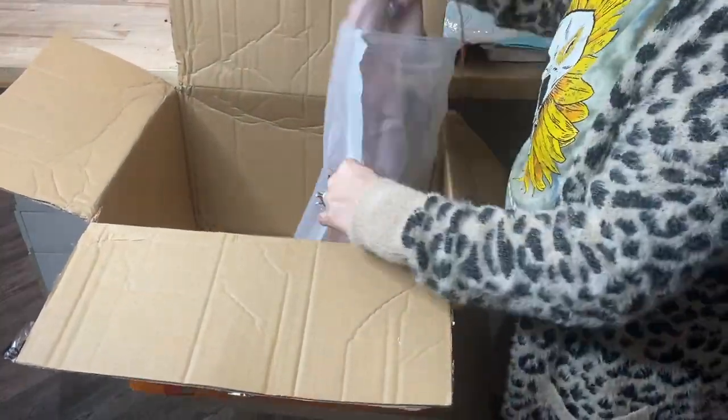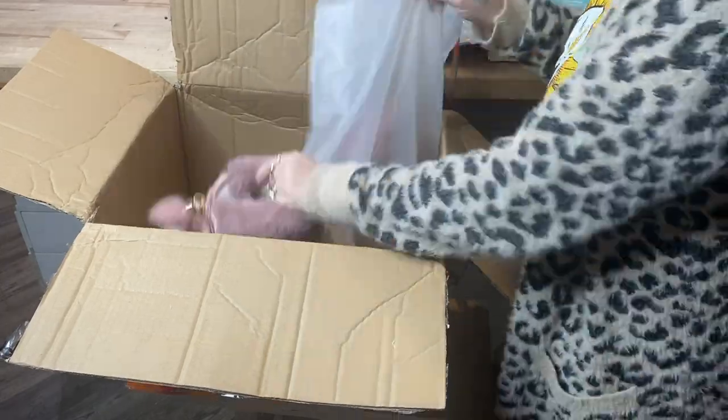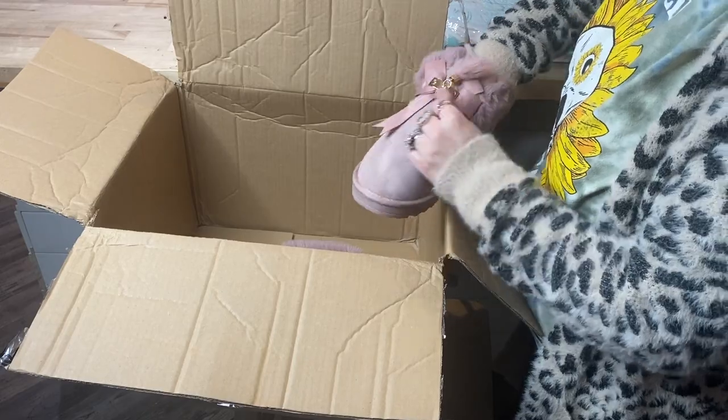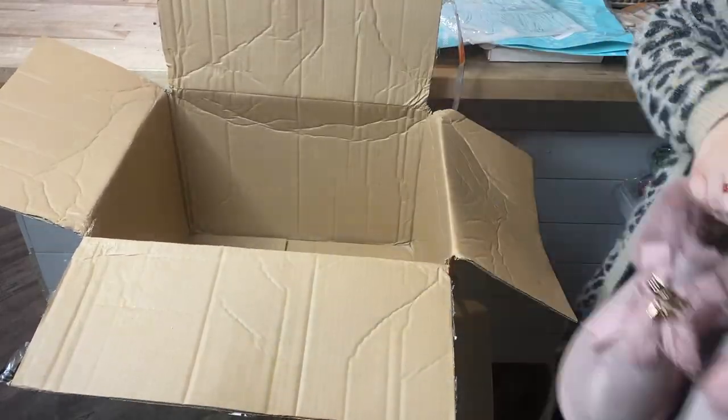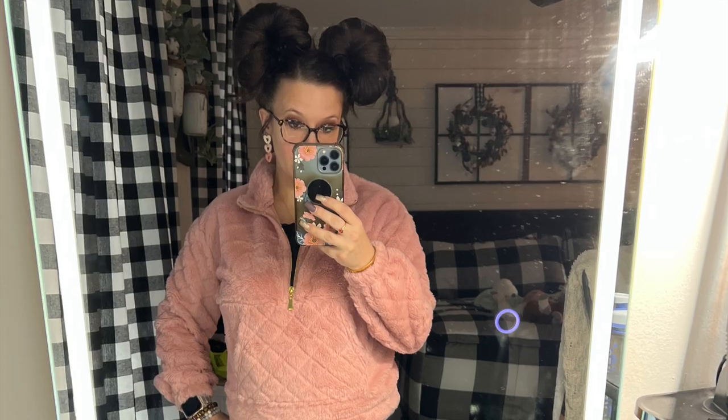The last clothing item I picked up were these super cute boots. I absolutely love pink — I have many different variations of pink — and I thought these boots would be absolutely stunning with a bunch of the different clothes I have.